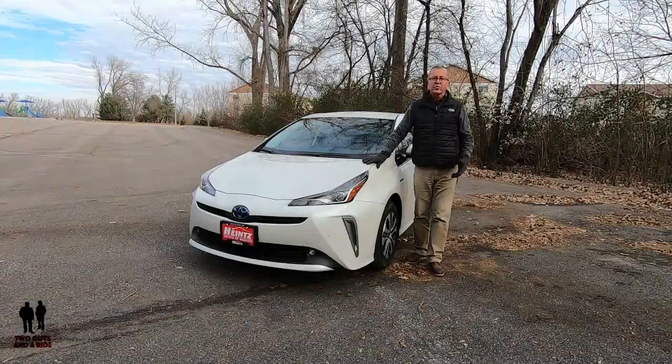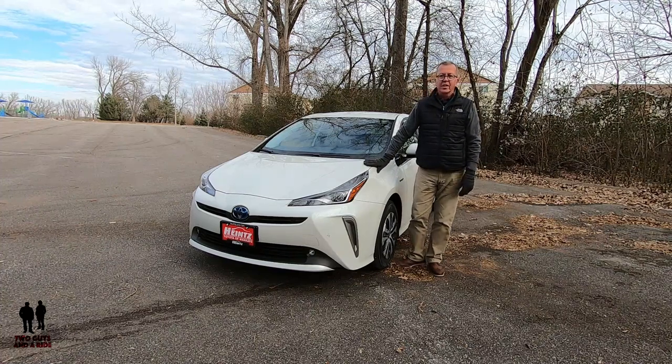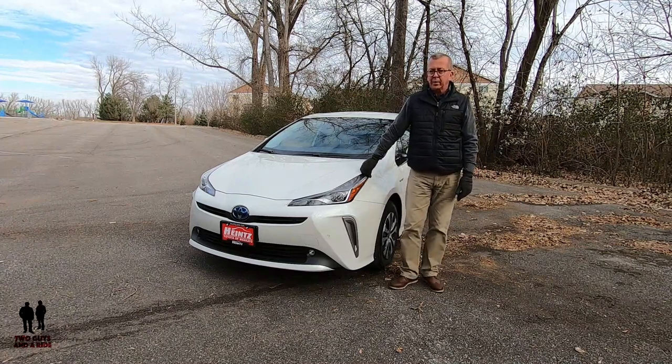Coming up next is my review with specs and everything on the outside of the vehicle. Nathan will then take you on a tour of the inside, and we're also cutting a separate video on the infotainment screen. What's the first car you think of when you hear the word hybrid? 20 bucks says it's this car. If fuel economy is your top priority, the 2020 Prius should definitely be on top of your list.